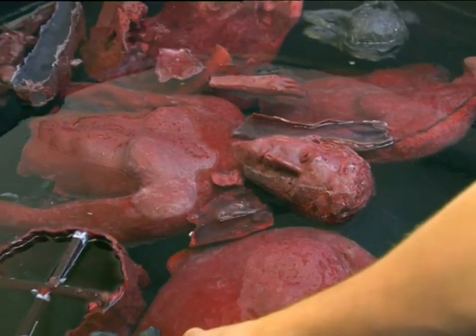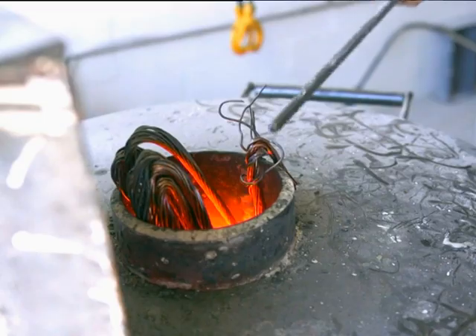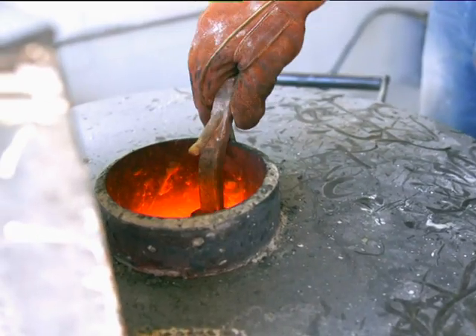Adrian's creations have been exhibited both at home and away — from the Everard Reed Gallery in Cape Town to Art Fair Cologne in Germany and Art Fair Strasbourg in France.